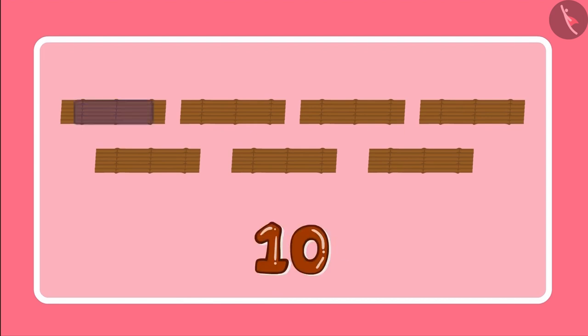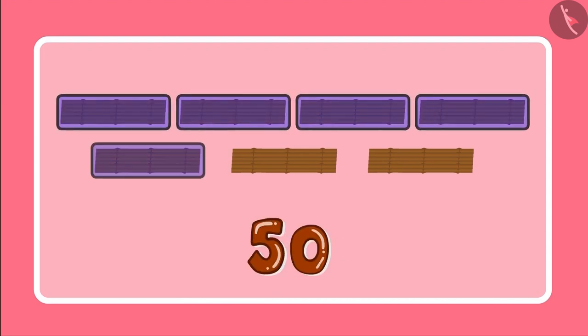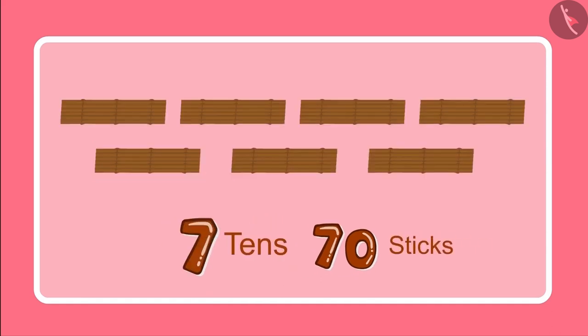Yes, Pinky. And 7 tens are 10, 20, 30, 40, 50, 60 and 70. So we have 70 sticks.